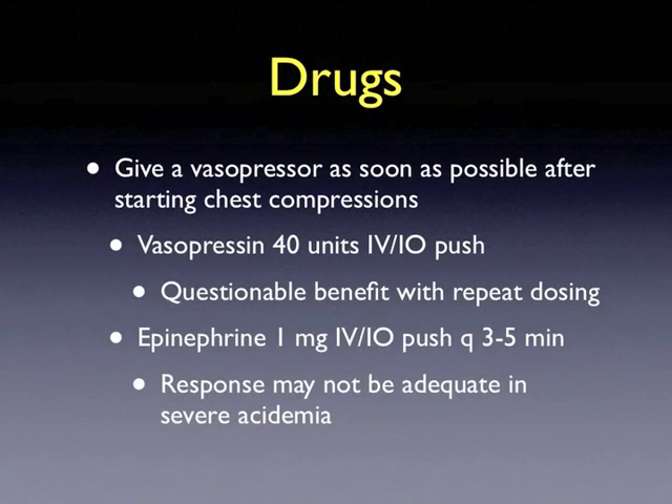Many drugs can be used during a resuscitation. Give a vasopressor as soon as possible after starting chest compressions to maximize rhythm conversion. Vasopressin 40 units IV or IO push can be used as the first or second dose to replace epinephrine; however, there is questionable benefit with repeat dosing. Epinephrine 1 milligram IV or IO push may be used every 3 to 5 minutes during the resuscitation; however, its response may not be adequate in severe acidemia.